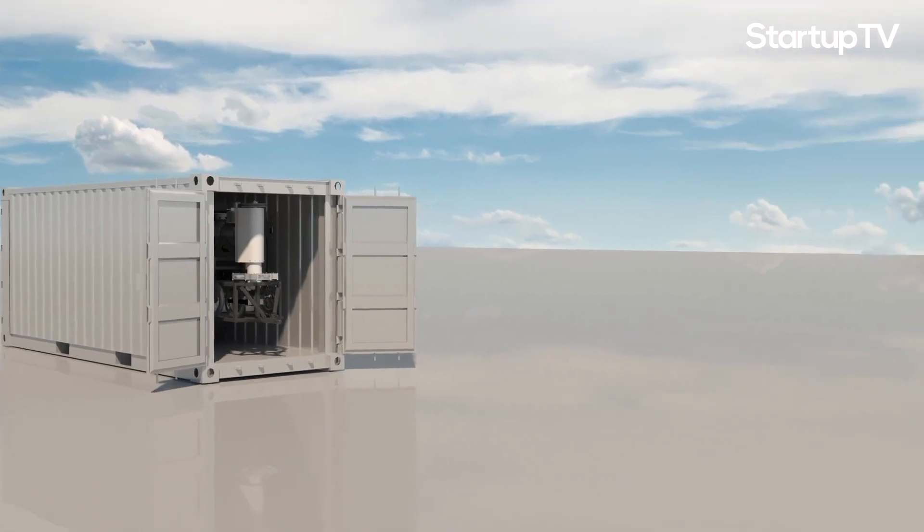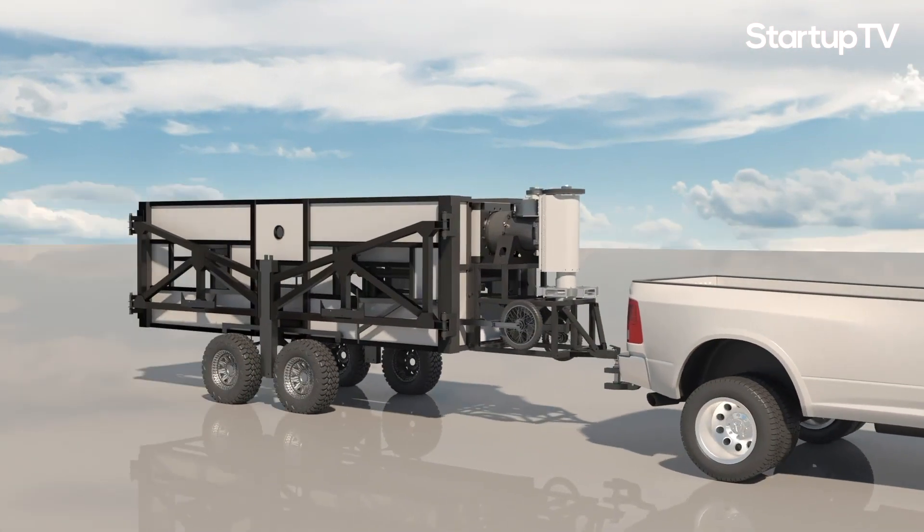The unit has been designed so it fits in a standard 20-foot shipping container. You can tow it with an ordinary vehicle, and when you arrive at the site where you want to make power, one person can set up the entire machine in just one hour's time.